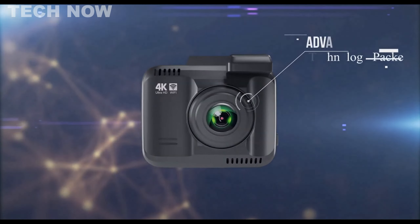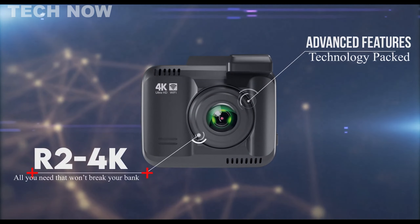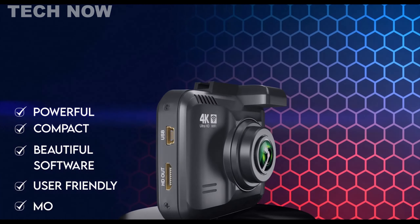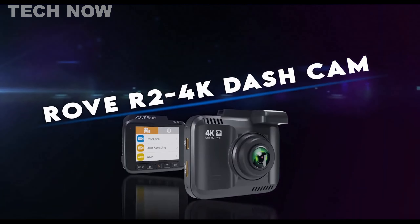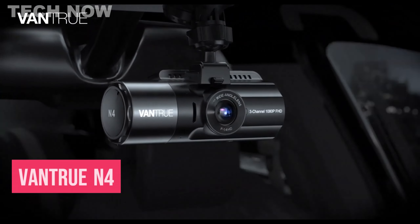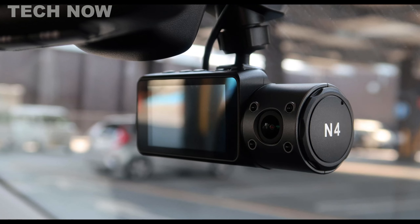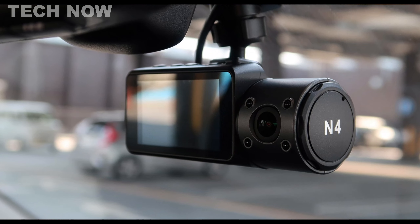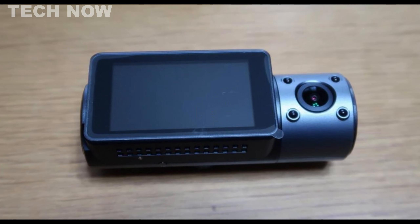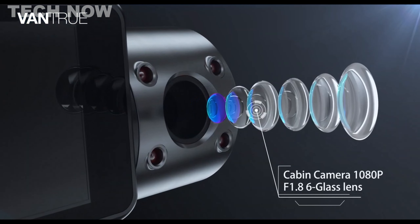The Rover 2 4K is considered the best dashcam for most people due to its high-quality 4K recording capabilities and useful features. This dashcam can capture videos at a robust resolution of 2160p, providing ultra-high-definition video quality with clear and sharp details. It comes with a built-in GPS, which tracks the speed and location of your vehicle, offering crucial information in case of accidents. Additionally, the R2 4K is equipped with a G-sensor that automatically saves footage upon detecting a sudden impact, ensuring important incidents are recorded. One standout feature of the Rover 2 4K is its ease of use, facilitated by the 2.4-inch LCD display.